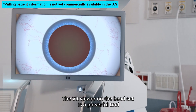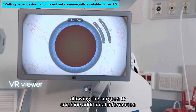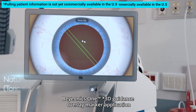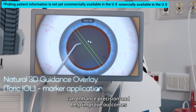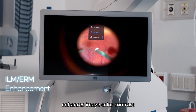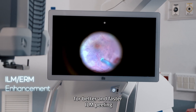The VR viewer on the headset is a powerful tool, allowing the surgeon to combine additional information during the procedure. The Bionics One 3D Guidance Overlay Marker application can enhance precision and help improve outcomes during cataract surgery. Bionics One Digital Filters enhance image color contrast for better and faster ILM peeling.